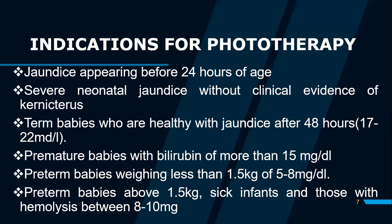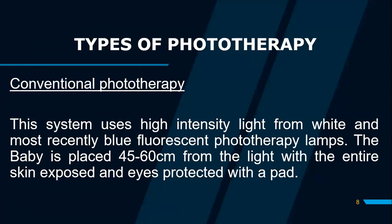Preterm babies above 1.5 kg, sick infants, and those with hemolysis should be considered for phototherapy when bilirubin levels are between 8 to 10 milligrams per decilitre of blood.